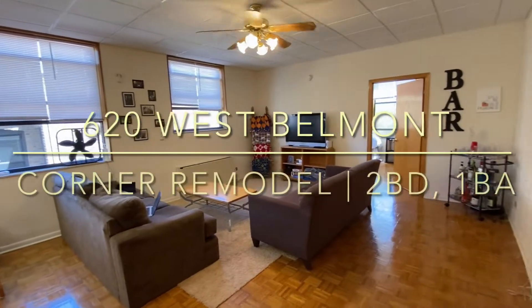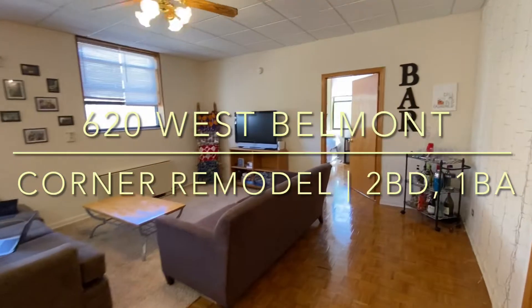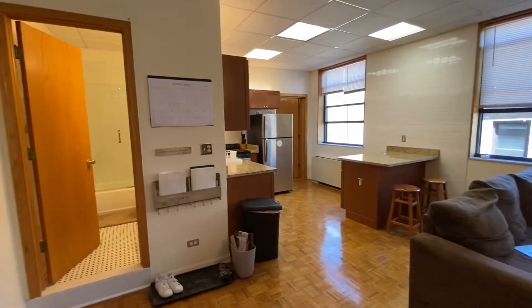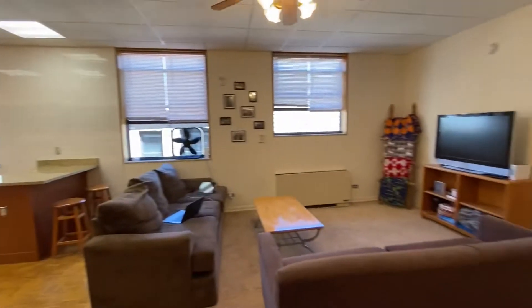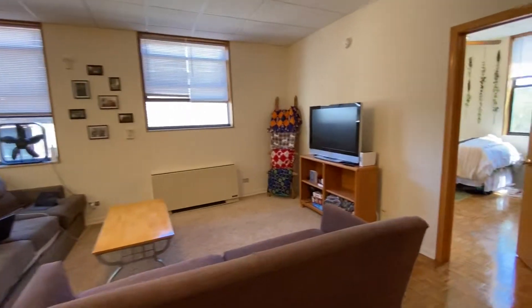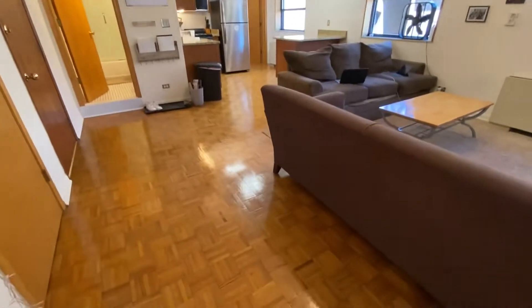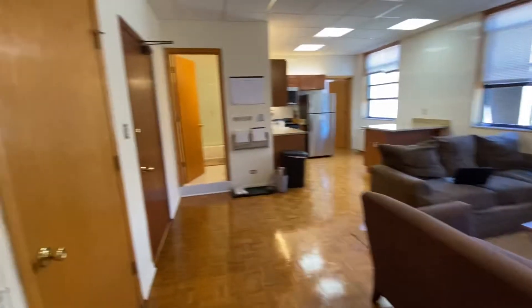This is a brief video tour of 620 West Belmont, apartment 305. It's a two bedroom, one bathroom, open concept living and kitchen area. Beautiful big windows with nice east and south light. Hardwood floors throughout, and you have a nice coat closet here in the front.